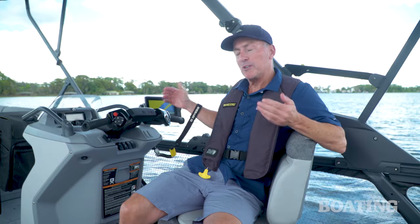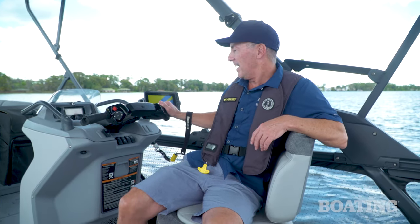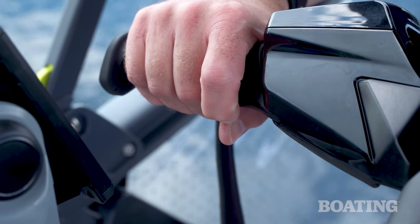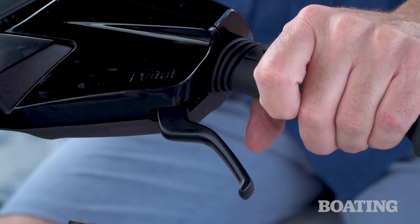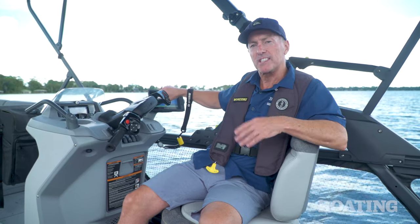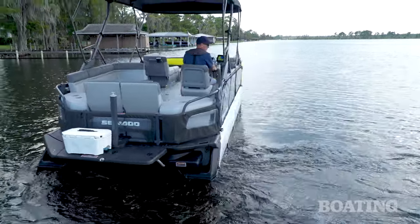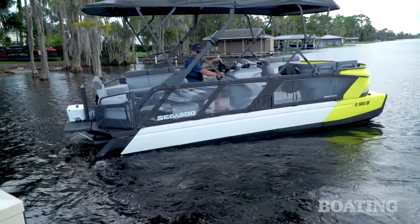In fact, everything about the helm controls screams hybrid PWC pontoon. The handlebar setup features the traditional throttle on the right-hand side, and Sea-Doo's Intelligent Brake and Reverse to the left. While handlebar control may give pontoon purists pause — and say that three times fast — you can't argue with the results. I can spin this boat within its own length and come into the dock in a precise, intuitive fashion. I'd argue it's one of the easiest pontoon boats to handle on the water.